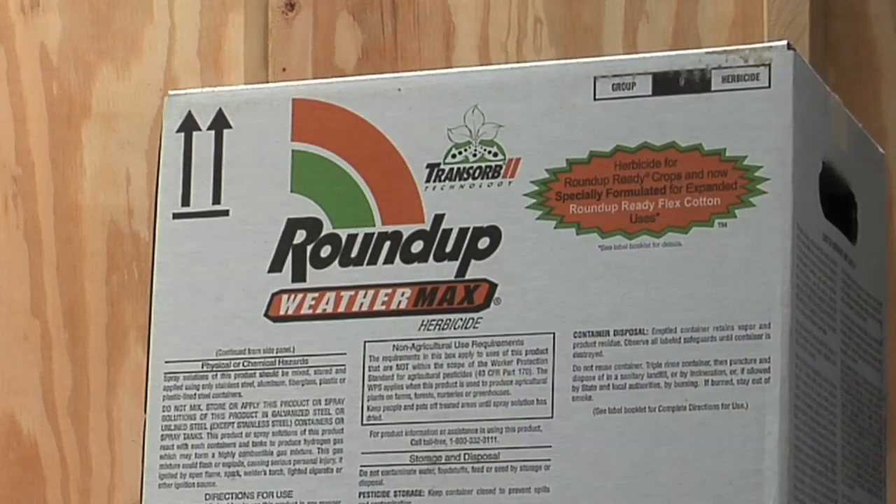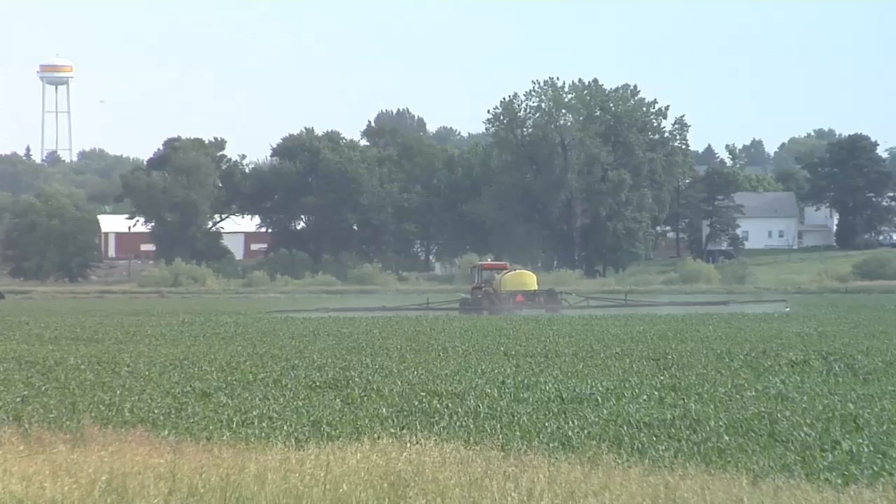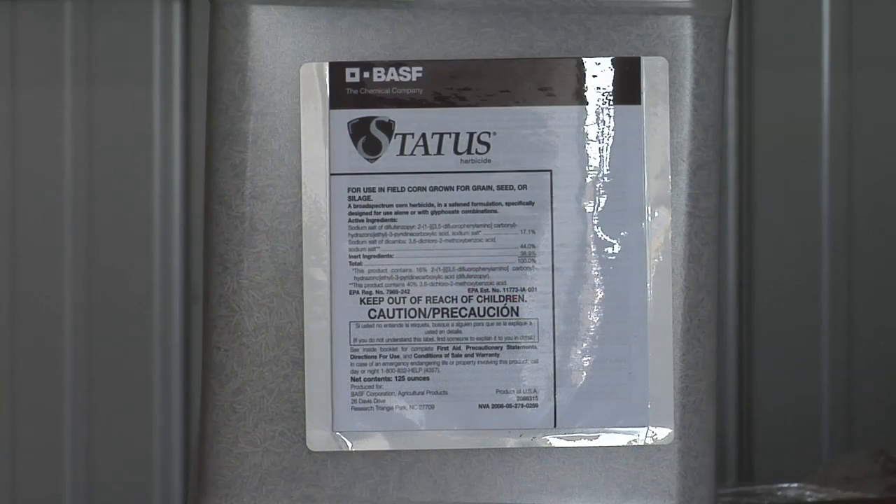If you're looking at $10 or $12 for a full rate of these residual products and $10 or $12 for a full rate of Roundup, which would you rather have? Something that's going to kill the weeds now and for several weeks in advance, or something that just kills weeds now and if a weed pops up tomorrow you'll have to deal with it? That's why we're cutting back on the Roundup rate this year and going with the full rate of the broadleaf product. If Roundup gets really cheap again in the future, we'll probably go back to a full quart of Roundup and a reduced rate of the residual herbicides.